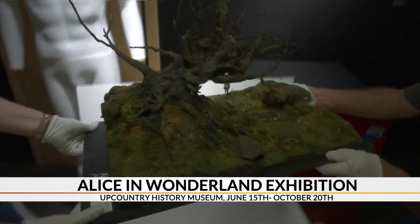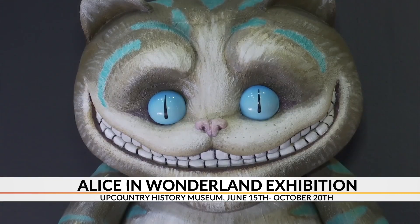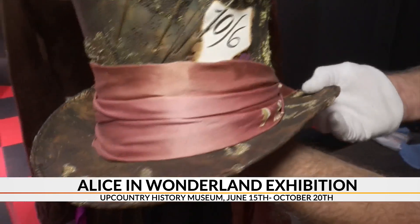Tumble down the rabbit hole and into the world of Alice in Wonderland in the Upcountry History Museum's newest exhibition. We're looking at different time periods, all the way up to the present, as far as how other artists imagined Alice's Wonderland.